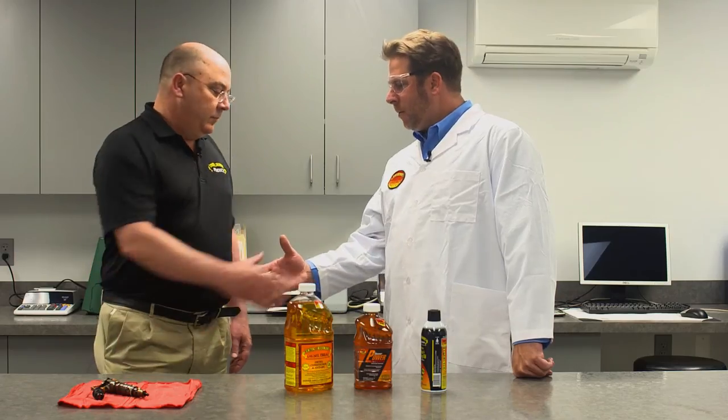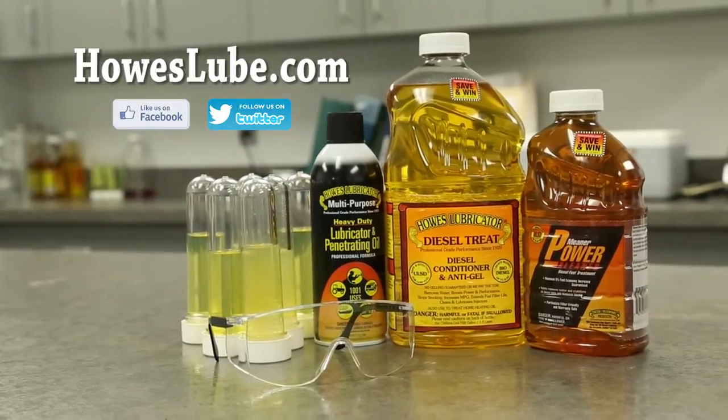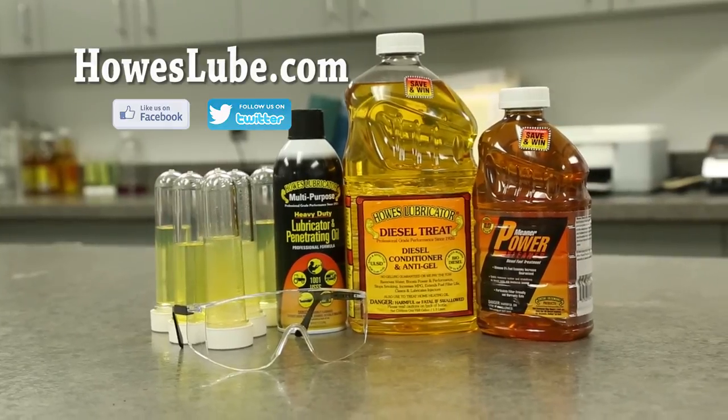Yes. Well thank you, Steve. I appreciate you having me over here at the lab at Howe's Lubricator Products. Remember, if you want Howe's Lubricator Products, go to HowesLub.com and find a distributor or retailer near you.